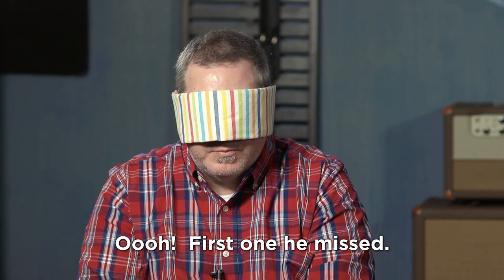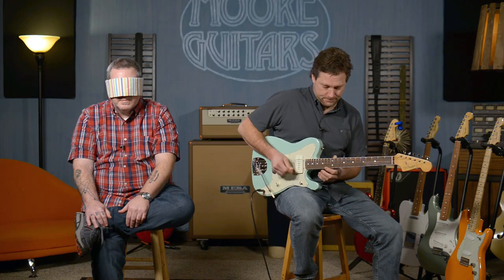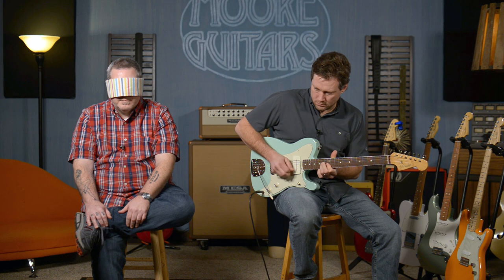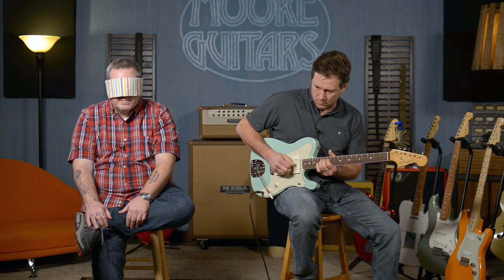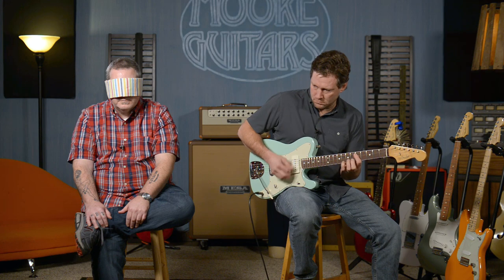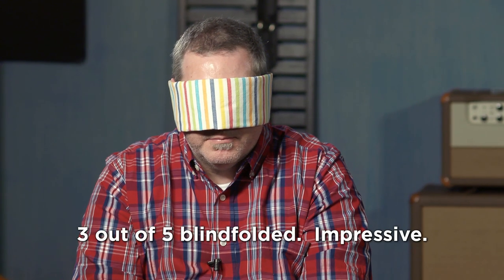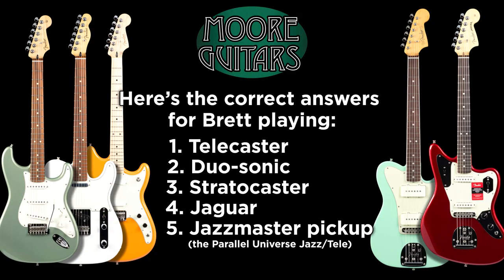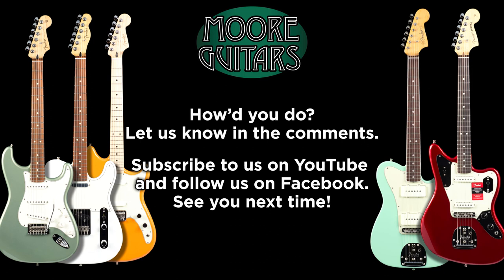Brett identifies the next guitar as the Tele with Jazzmaster pickups. For the final guitar, he says he feels pretty good about where he's ended up — he thinks it's the Jaguar.